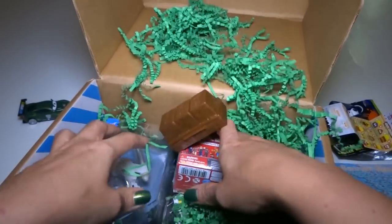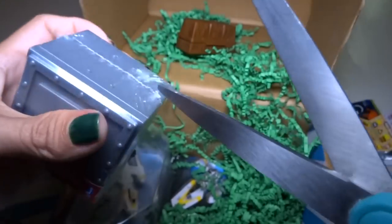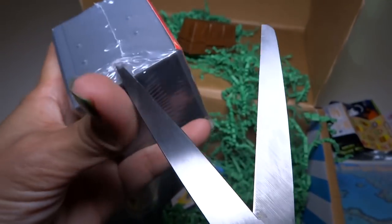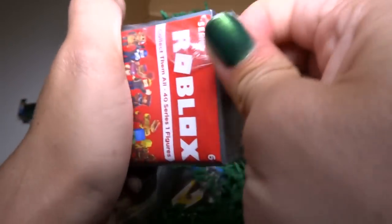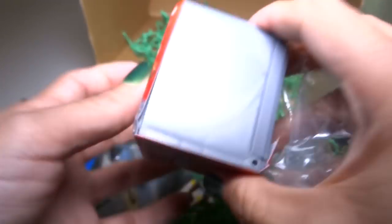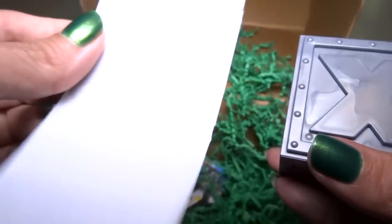Roblox! Everyone keeps telling me to play this — I think it's a video game. I haven't seen these toys at all. I think it's kind of like Minecraft plus Lego but with mini games — I think it's a bunch of mini games. There are 40 figures!